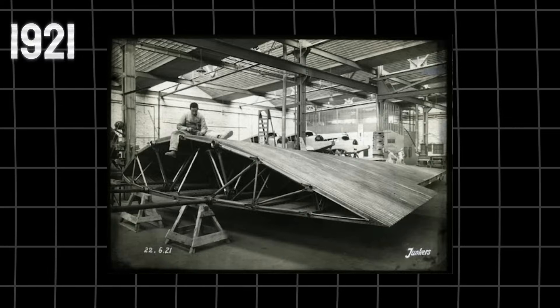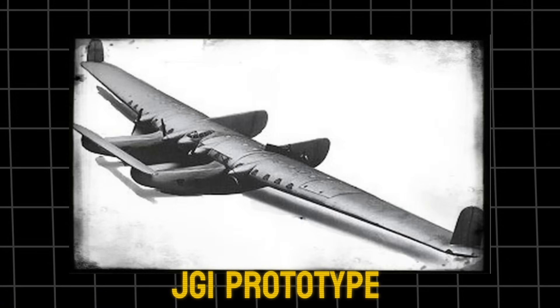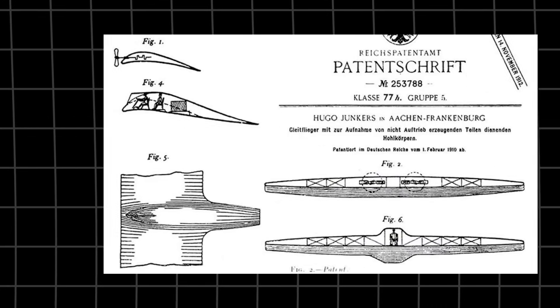He now had experience and manufacturing facilities available after the war to realise his dream of a large commercial aircraft, but this time the Treaty of Versailles limited him. In 1920, development work began on the Junkers JG-1, a four-engine all-metal transport aircraft. Work on a prototype started in 1921. The fuselage's outer wing and rear parts were already constructed, but this prototype was discovered by the Allied Supervisory Board while inspecting the factory. Work was stopped in its tracks, with demands for it to be scrapped.